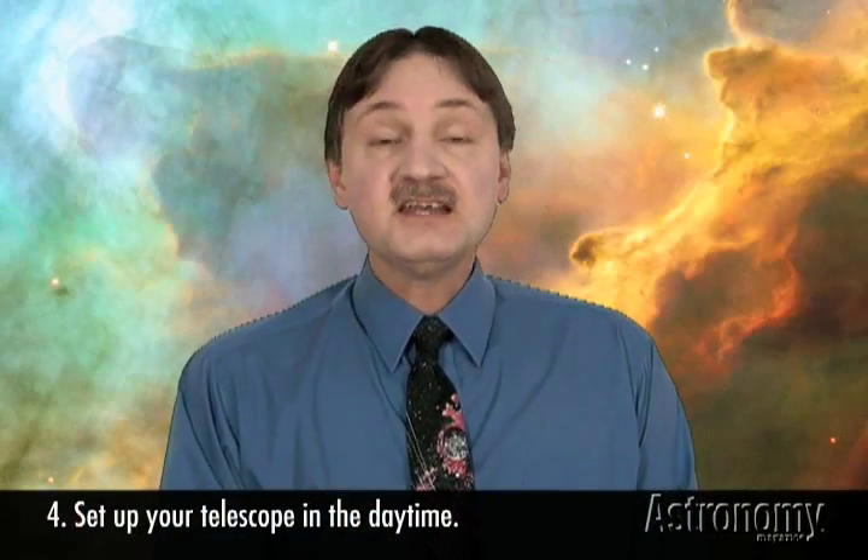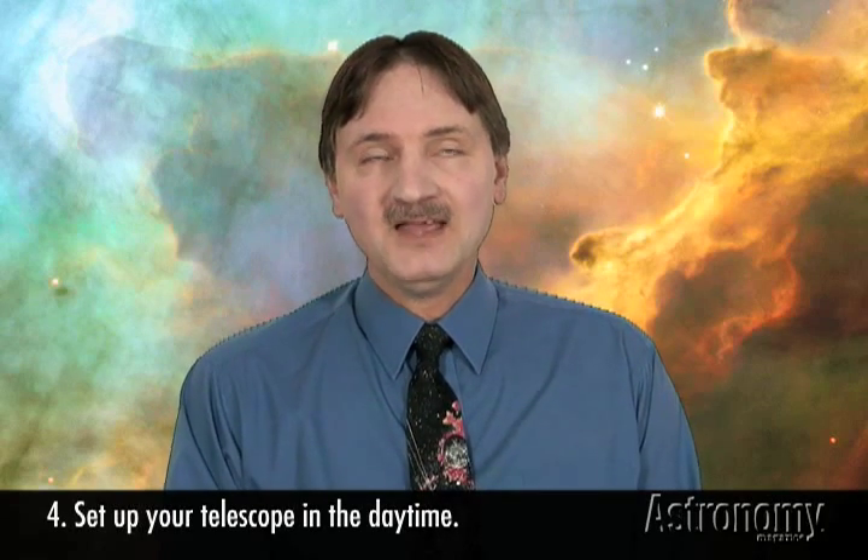Number four: set up your telescope in the daytime. I don't mean to observe the sun — I mean, for the first time you set it up, read the instructions and set it up in the daytime where you can see how things go together. Don't make the mistake of taking your first telescope out at night to some distant location, or even in your backyard, and trying to set it up in the dark. It just doesn't work that well. So set it up in the daytime or in your house in a well-lit room.